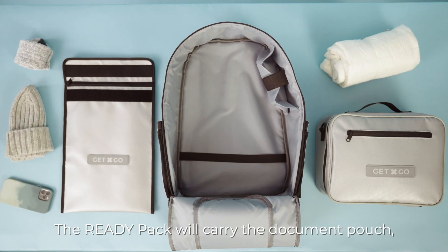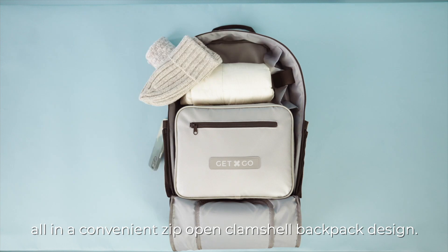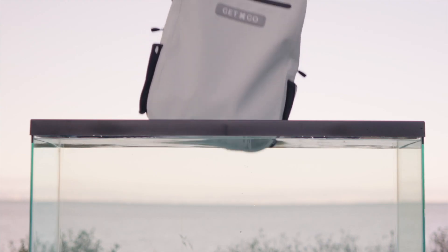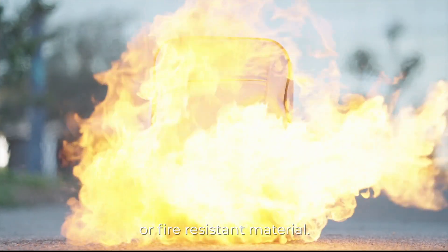The ready pack will carry the document pouch, the Go-Kit, and your personal belongings — all in a convenient zip-open clamshell backpack design. Both are available with the choice of waterproof or fire resistant material.